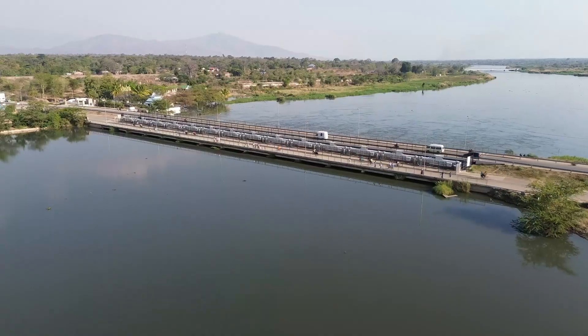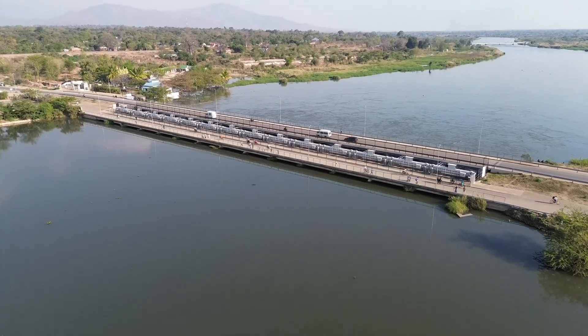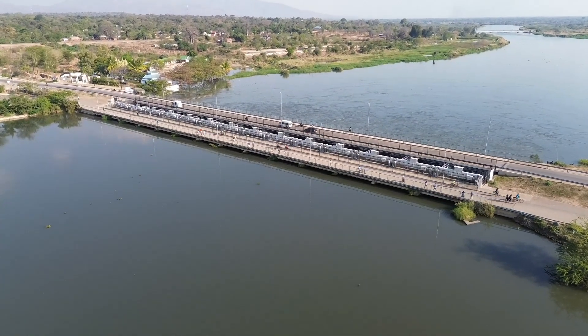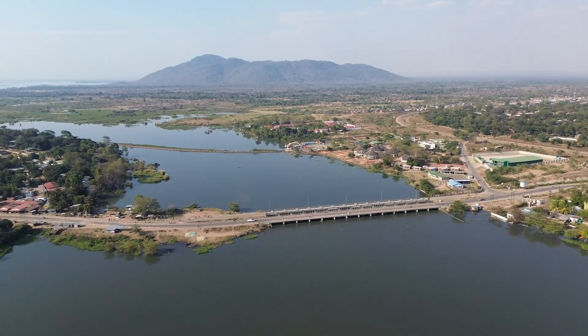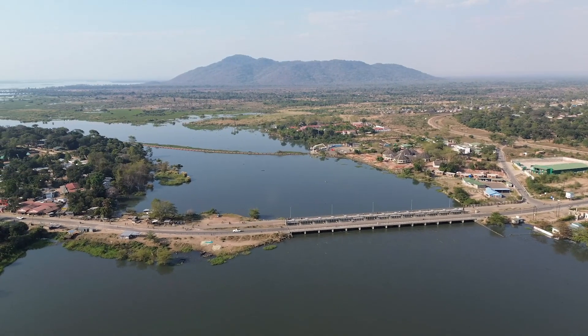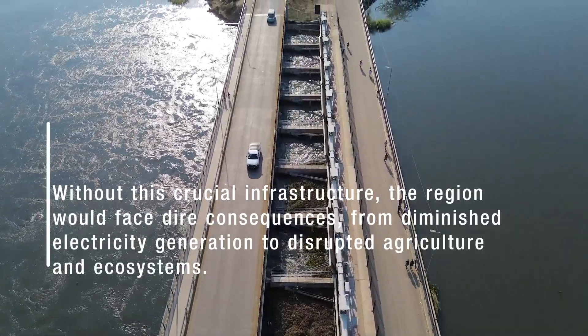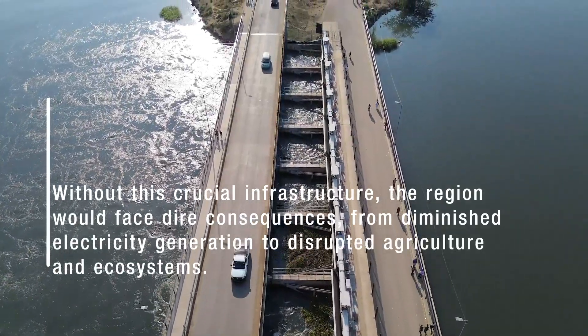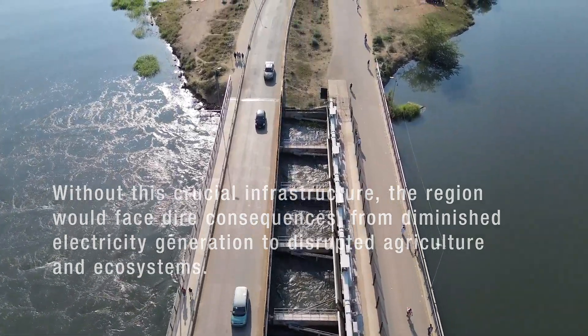The Kamuzu Barrage stands as a guardian of the Shire River, ensuring that its waters continue to nourish the land and the communities that depend on it. Without it, the region would face dire consequences — from diminished electricity generation to disrupted agriculture and ecosystems.